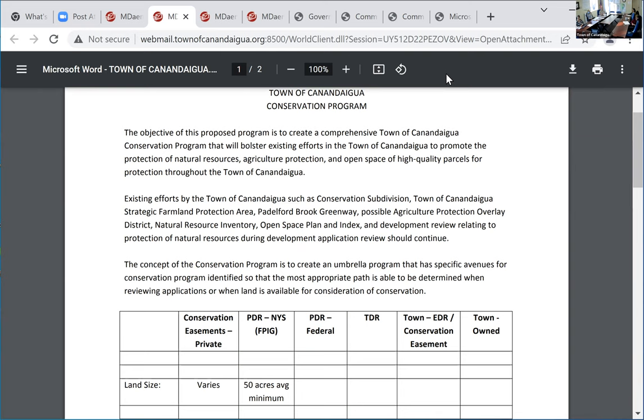72 parcels are already protected. On the private fee title side, somebody simply buys the parcel — end of story. The easement side gets very, very complex, very fast. You have both private and public easements. Public easements — these are quasi, because there's a combination involved. The most recent PDR we did with the Purdys is a quasi-public-private easement combination done through a New York State program, and the Town of Canandaigua holds an easement protecting 184 acres.